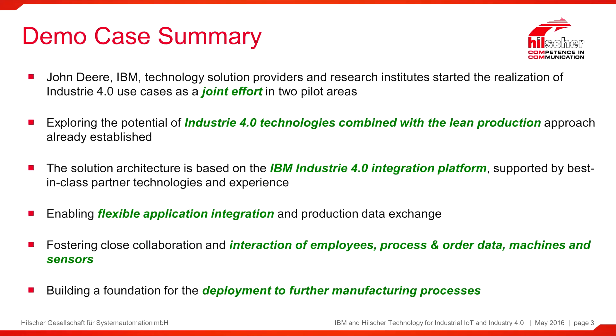John Deere has brought together a team of companies like IBM and Hilscher in order to understand the benefits of Industry 4.0 architectures in their production plants. John Deere wants to combine the Industry 4.0 technologies with a lean production approach they have already established in their plants, in order to make further progress in terms of flexibility and efficiency.